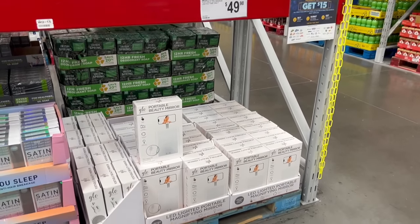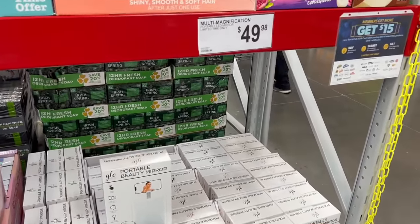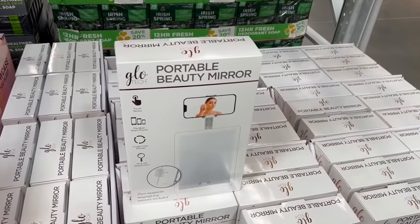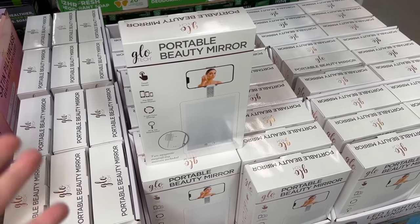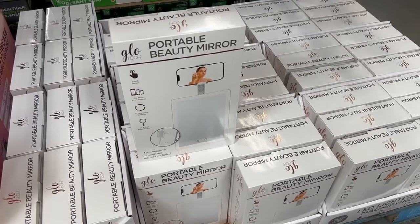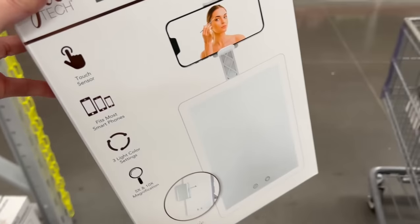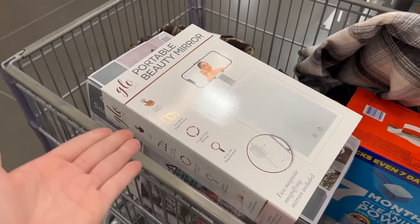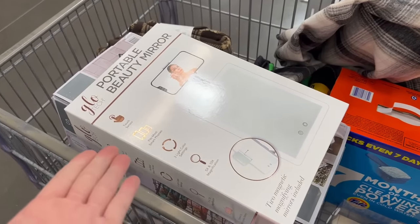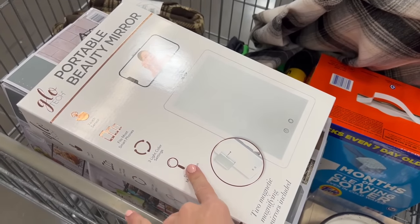I know this seems like the most Gen Z thing ever, but for $50 they have a portable beauty mirror. It would probably be a good gift for someone trying to be an influencer. As embarrassing as it is to purchase publicly, I'm going to get this because I do similar things on my Instagram and TikTok.